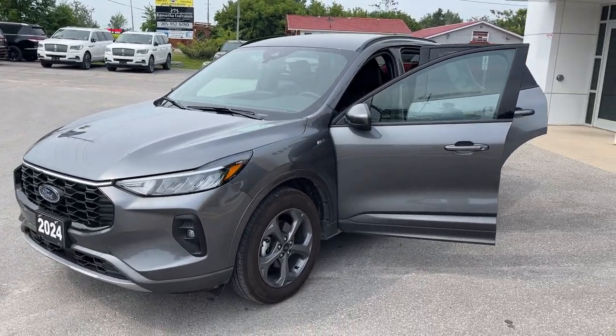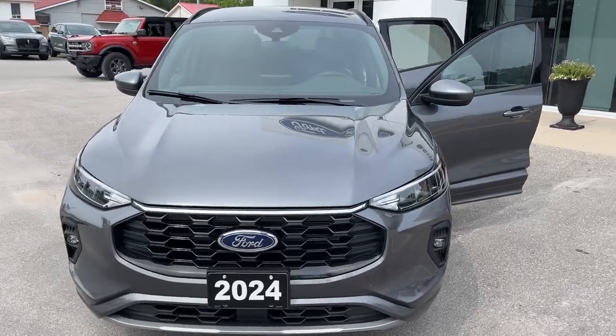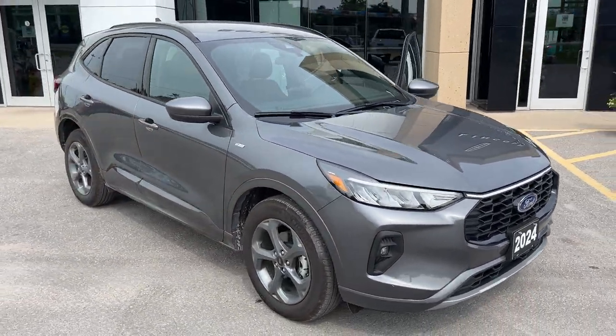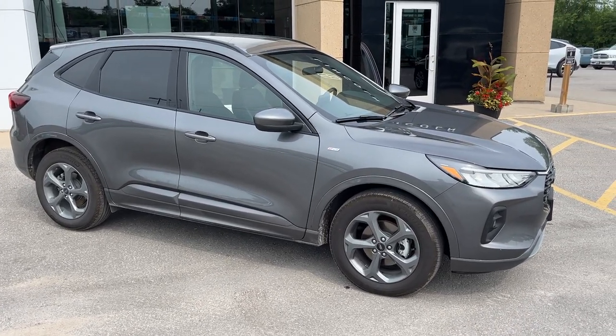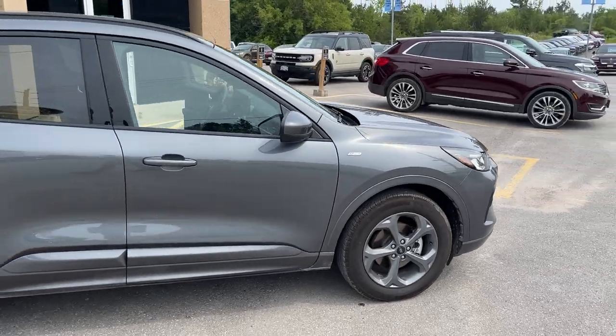Today we're looking at this 2024 Ford Escape ST Line Select all-wheel drive. This one's a 401A package in the carbonized gray metallic paint. This was a local trade-in here at the dealership — no accidents, only had one owner. This vehicle was sold here new and it's also been Crown rust undercoated as well.